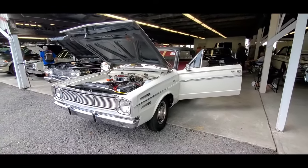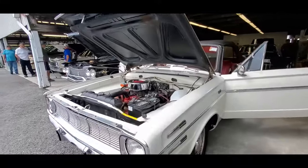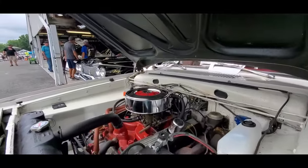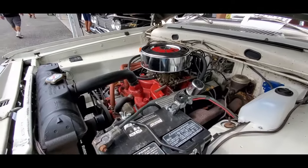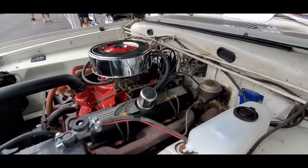Let's check out this 66 Dart convertible. Oh, this is cool. I love these compact convertibles. 273 under the hood — bulletproof motor. Manual brakes, manual steering.